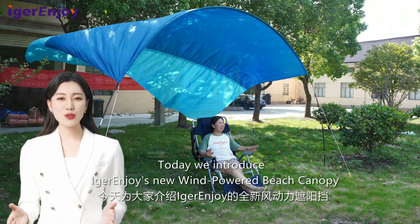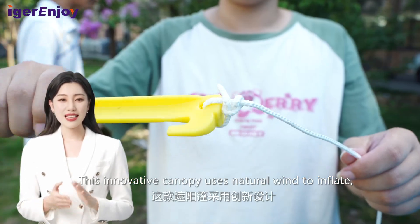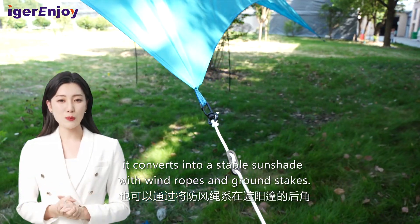Hello everyone, today we introduce Eager & Joy's new wind-powered beach canopy. This innovative canopy uses natural wind to inflate, providing ideal shade. In calm conditions, it converts into a stable sunshade with wind ropes and ground stakes.